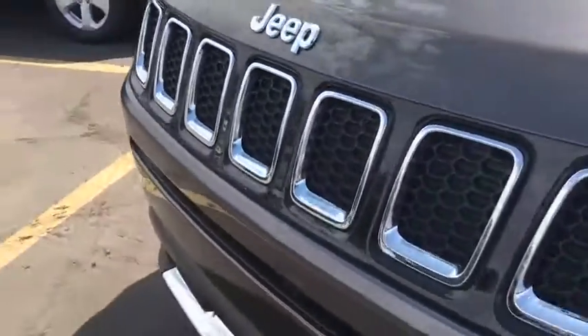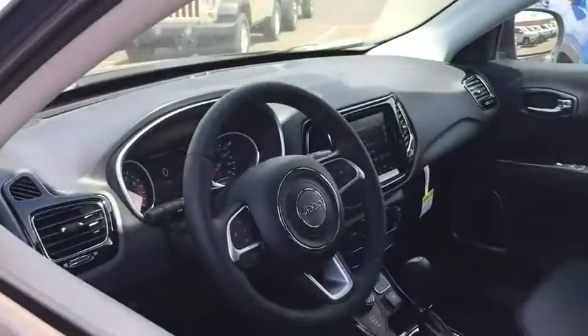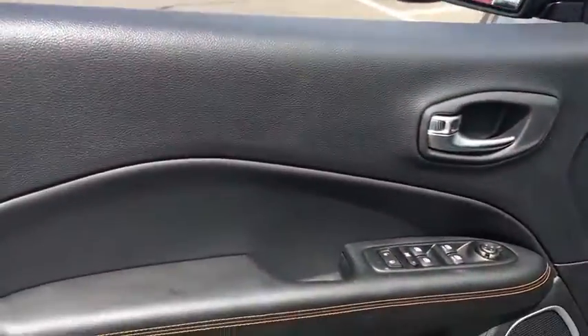Leather-wrapped steering wheel, adjustable steering wheel, power steering, cruise control, auto-dimming rear-view mirror, four-wheel drive, aluminum wheels, floor mats, four-wheel disc brakes, keyless start.